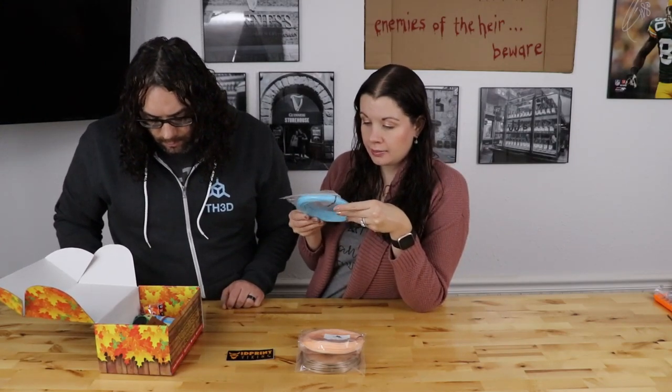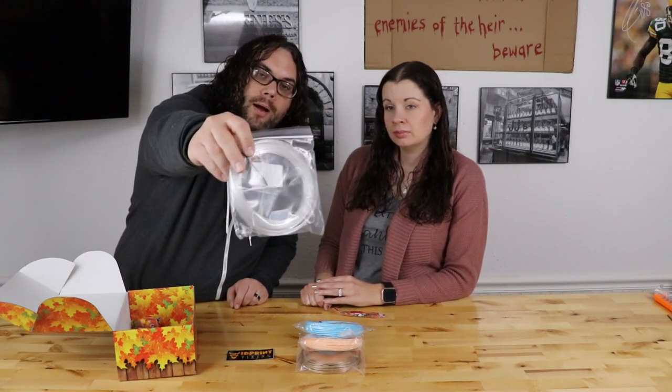We have 3D Passion Atlantic Sky PLA — nice. The next filament is a clear recycled PETG from Green Gate 3D. Now that'll be sweet. I don't think this is our first clear one you've given us, but I think this is going to be a really cool print.